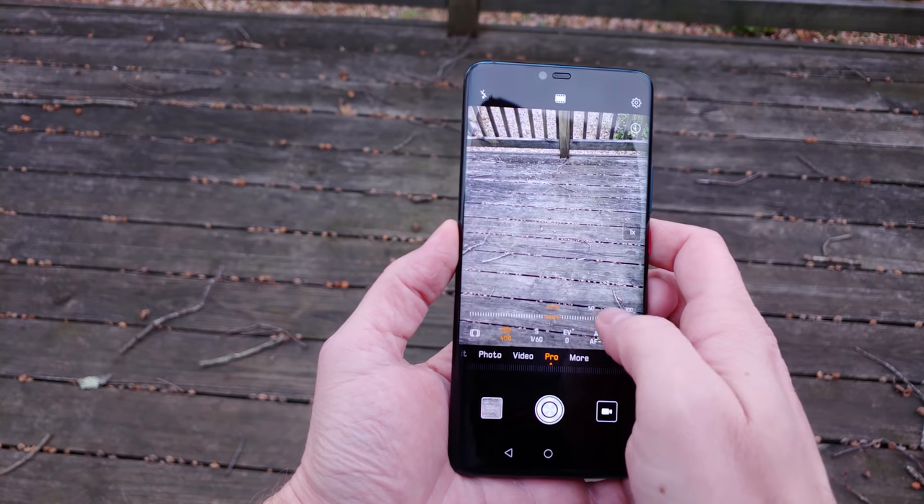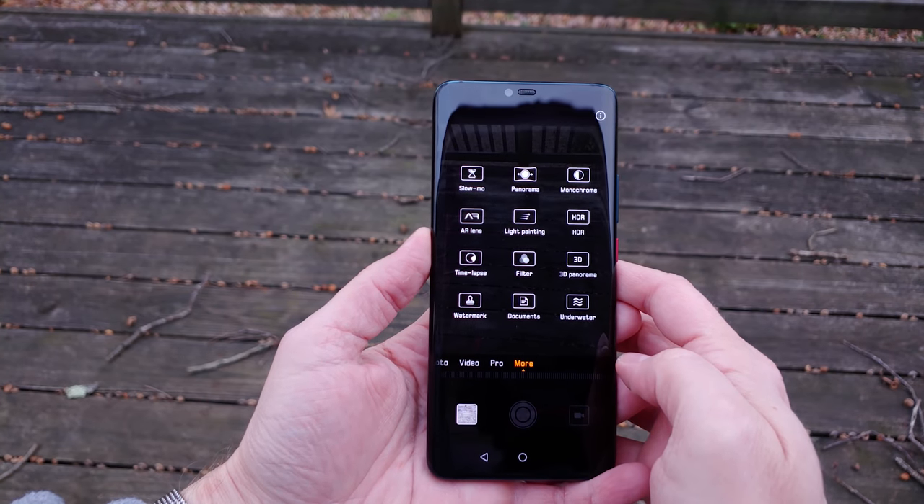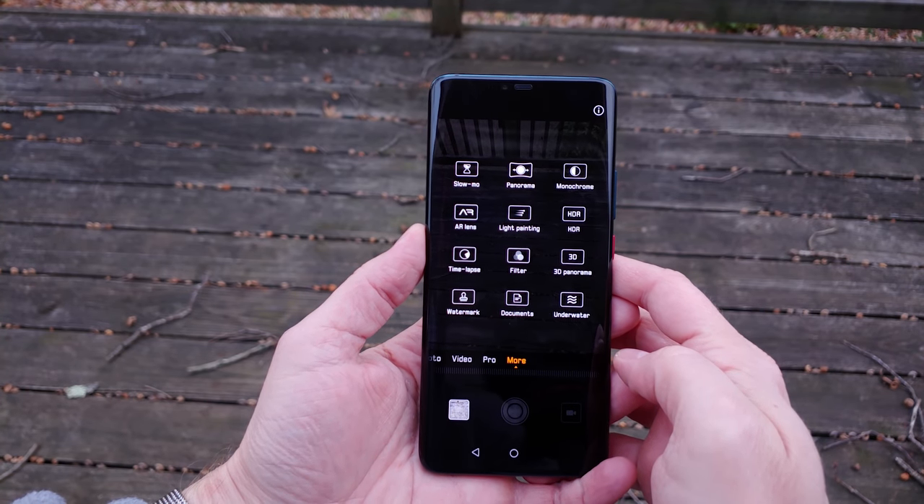All the base modes from the P20 are here, including the incredible night mode, which we'll delve into in a bit. New modes include underwater, AR, and high vision.